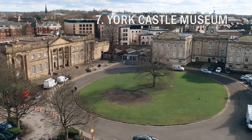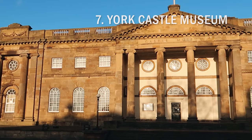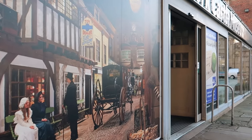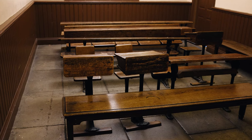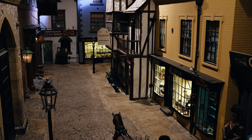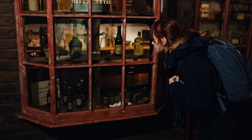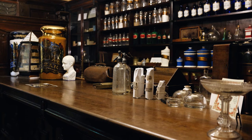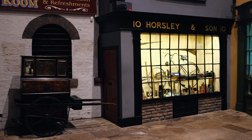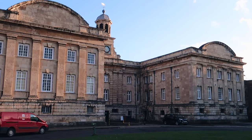Close to Clifford's Tower is York Castle Museum, which is housed inside old prison buildings. For £12 admission you can explore various immersive exhibitions from the history of children's toys to World War One, but the highlight of the museum is the recreation of a Victorian street where you can explore narrow alleyways complete with period shops and living spaces. Not only is York Castle Museum a fantastic attraction but it is also said to be one of many haunted locations in York.